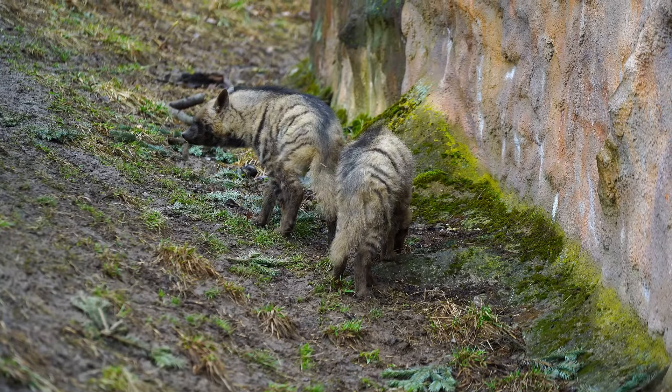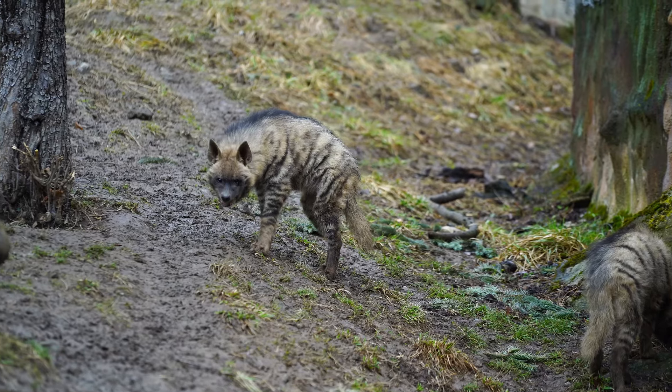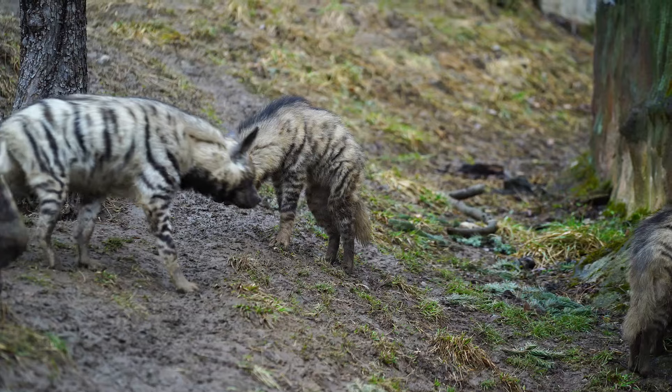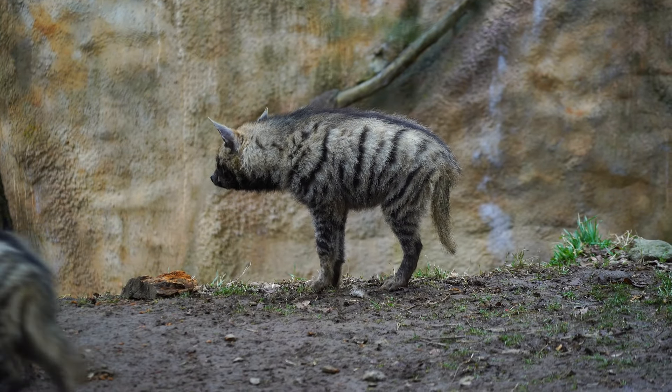The breeding season typically occurs in the winter months. During the breeding season, male striped hyenas will compete for the attention of females by engaging in fierce battles and vocal displays.